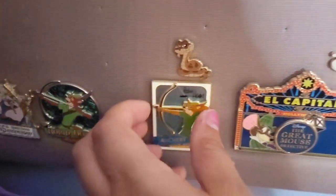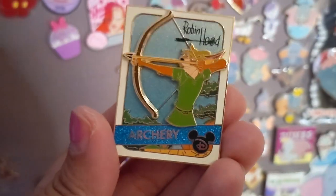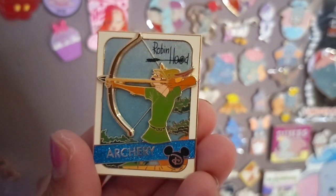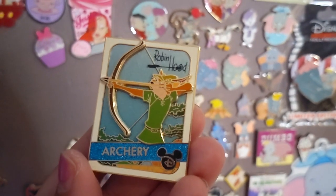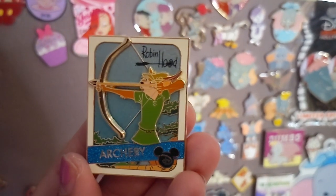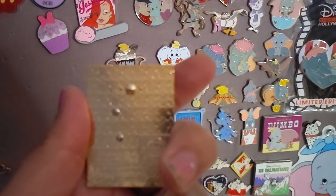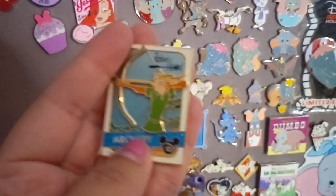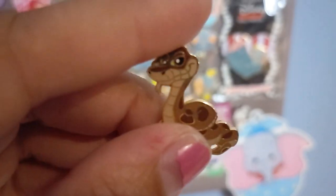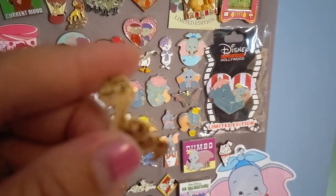I have a couple of Robin Hood pins. This one is Robin Hood doing archery from the parks — when this came out, I knew I needed it because archery is a big part of my life. It's actually how my husband and I met, since we were both fans of Robin Hood. I love this pin, edition 4000, and it's pin-on-pin so it's nice and 3D. I've got a little fantasy version of Sir Hiss above him.